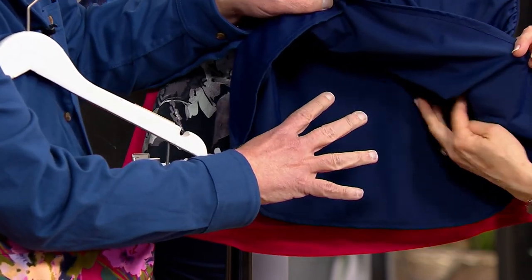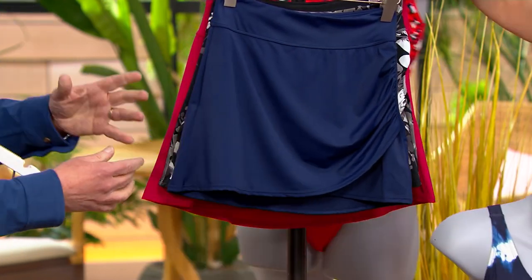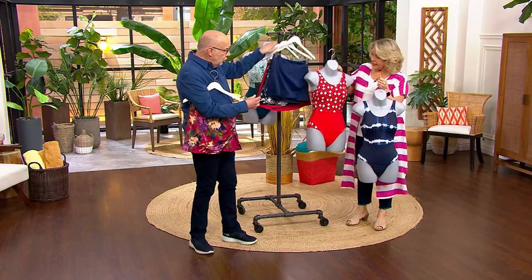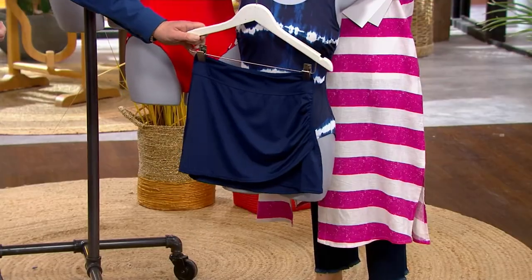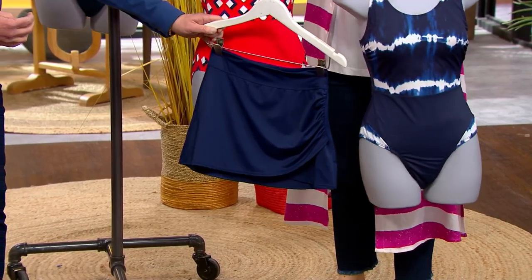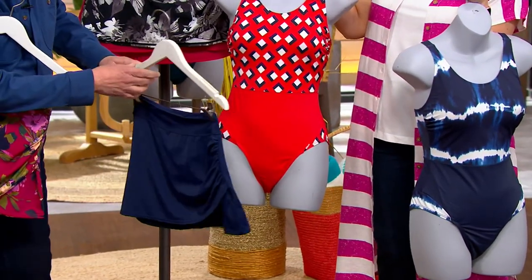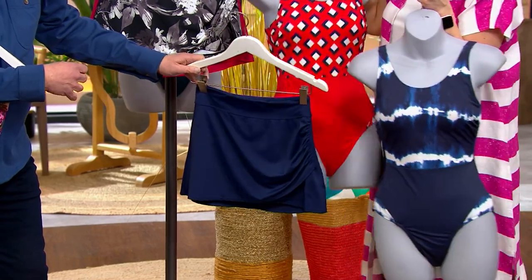There is no attached brief underneath this skirt. But if you have a one-piece bathing suit, like these two right here, you could pull the navy up over it and it just changes the whole suit up. Look at the red geo — how cute would that be? That's navy in there too. That's adorable — wouldn't that be so cute?